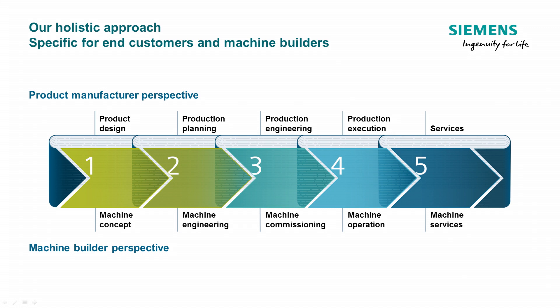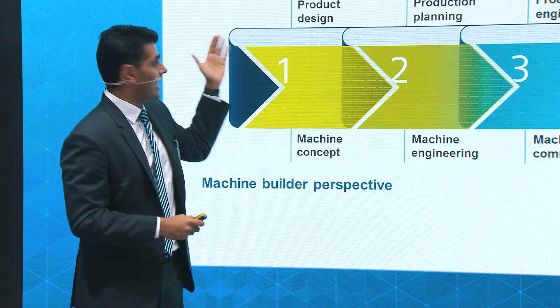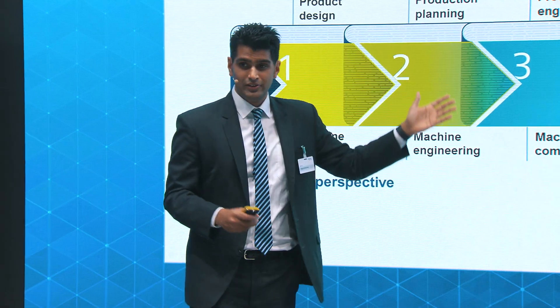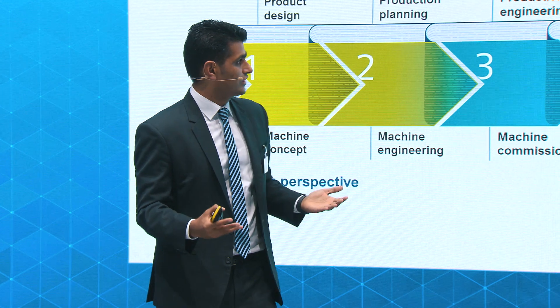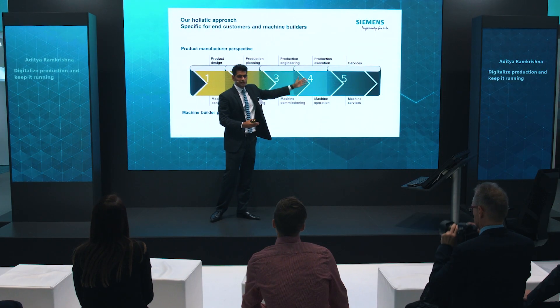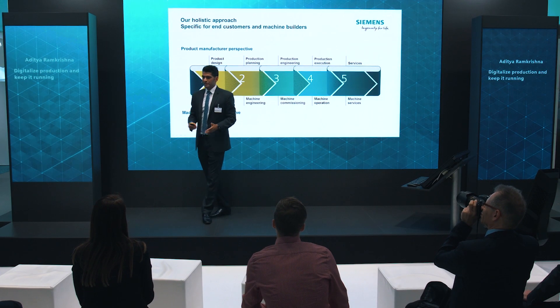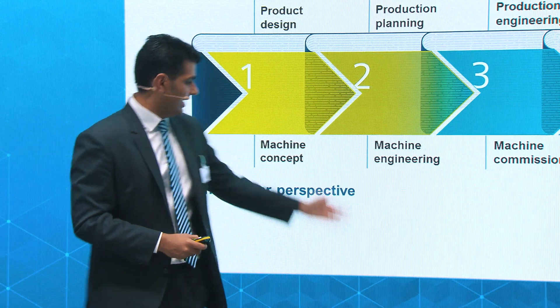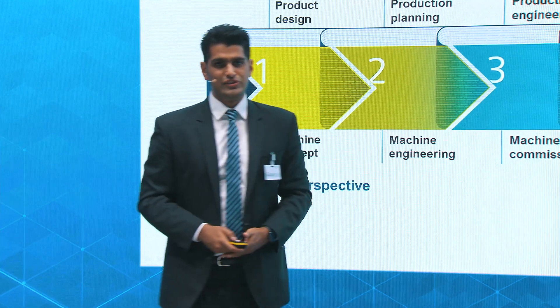For example, if you're an end user producing parts, we are with you right from the time you're designing the product, designing your production, doing the engineering for your production, and all the way up to the services. Similarly, also for the OEMs, we have something to offer — we are present right from the start, right up to the machine services.